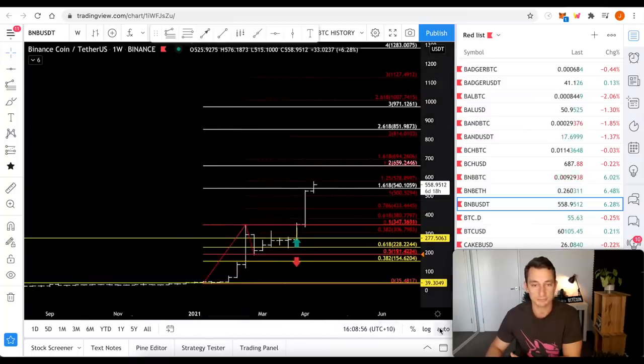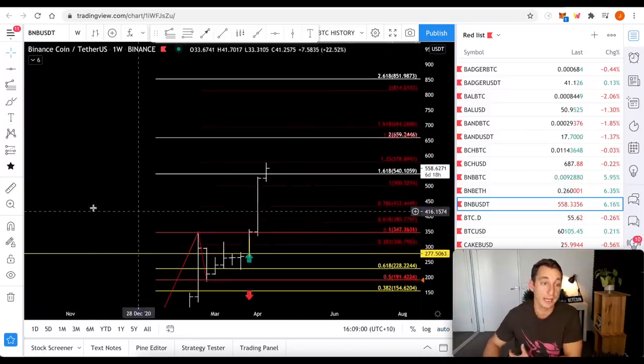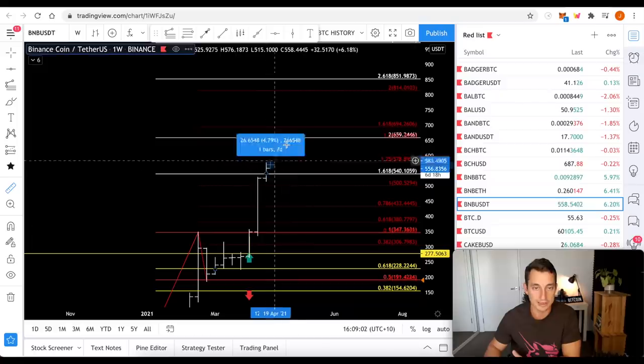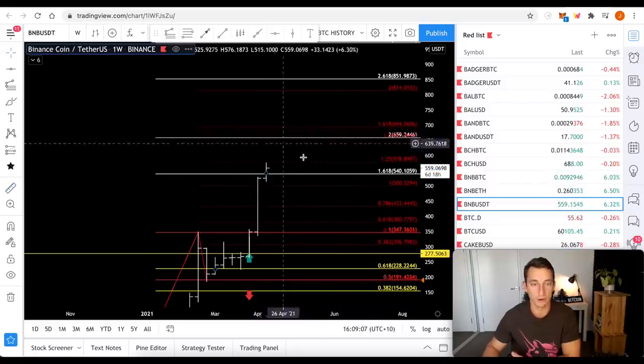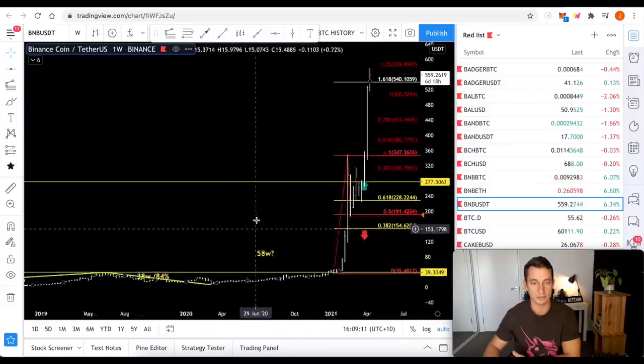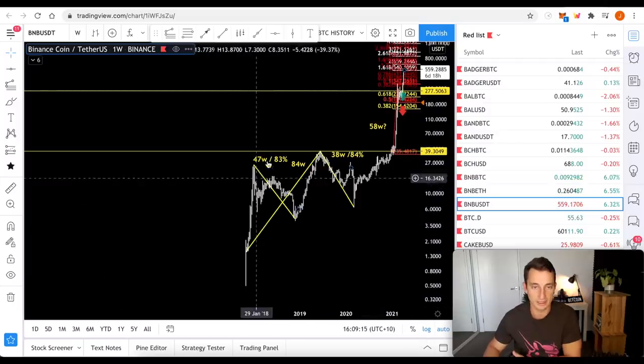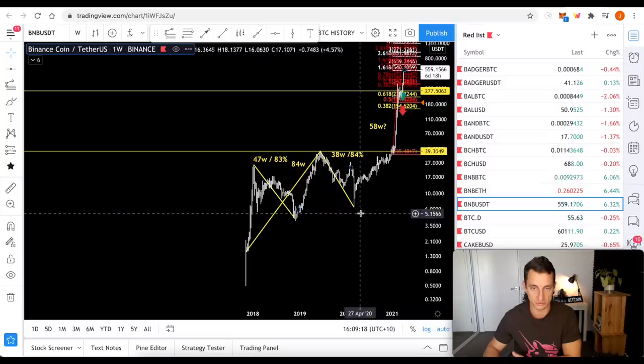Now, Binance — in terms of how far this has got to go, in my opinion, I see the risk just getting out of my favour. We're at around 20% off the target. The downside to Binance could be quite significant. Just looking back at history on a log chart, we see 83% drops and 84% drops — though of course those are in a bear market.